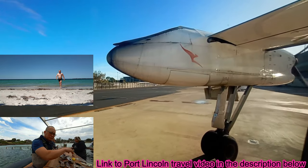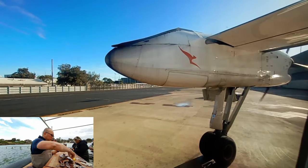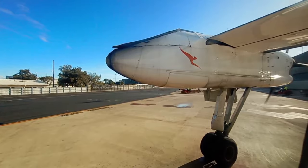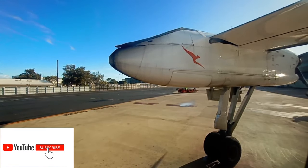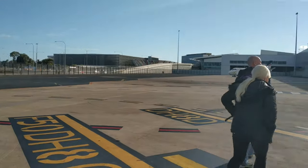I'll link my other videos from this trip in the description below. Thanks for watching, and don't forget to subscribe so you can join me on my journey throughout 2021 as I fly within Australia and explore more of this beautiful country I call home.